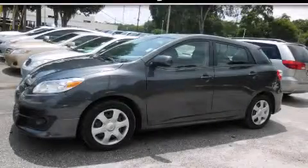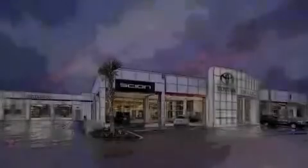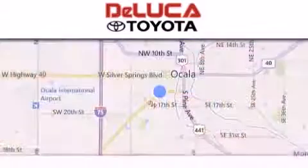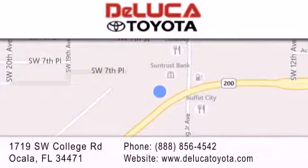Contact us today and schedule your opportunity to see this automobile in person. DeLuca Toyota is located at 1719 Southwest College Road in Ocala. Our goal is to exceed all of your expectations to ensure that you'll return for future visits.